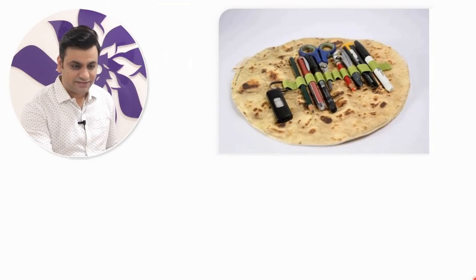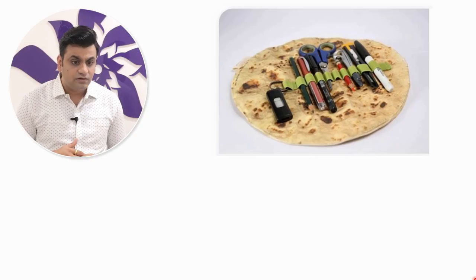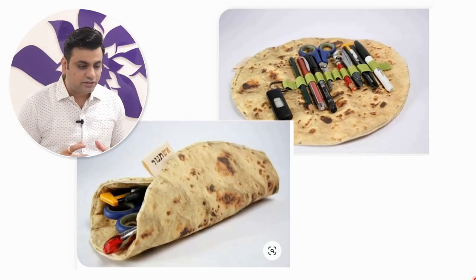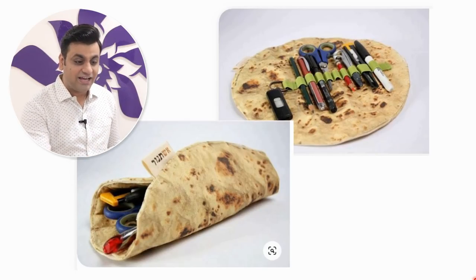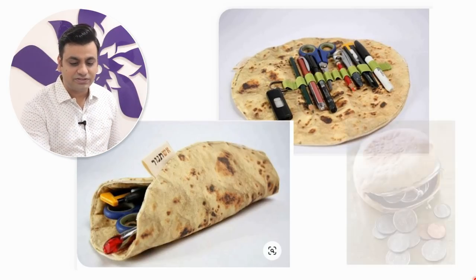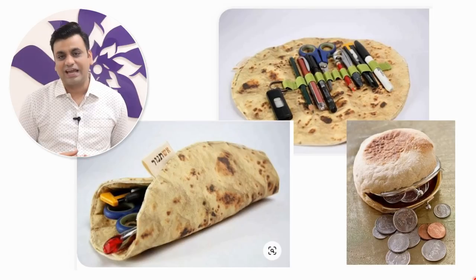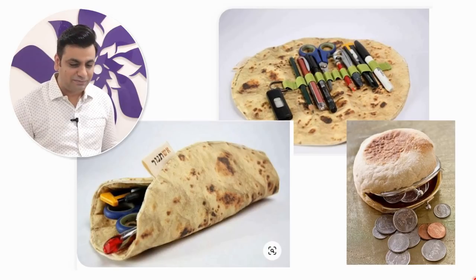What are all these pens, scissors, and pen drive doing on a roti? Because it's not a roti — it's a cloth-made compass box. Fantastic! In the same way that this roti design is made, there was another thing I saw on Pinterest that looked like a burger, which is actually a purse where coins and money can be kept.